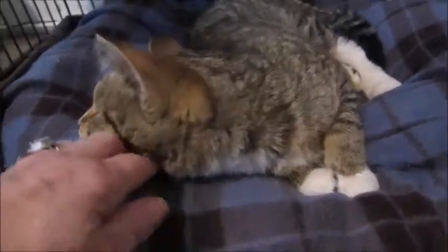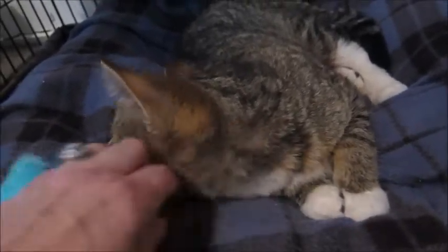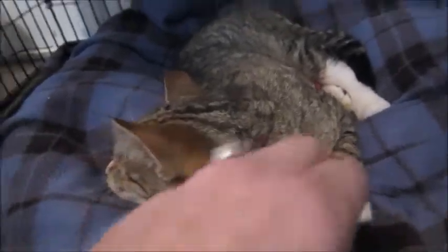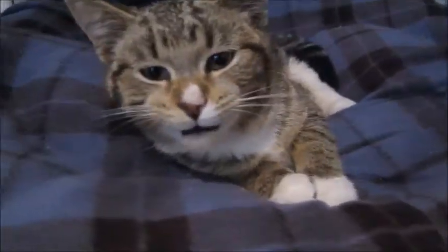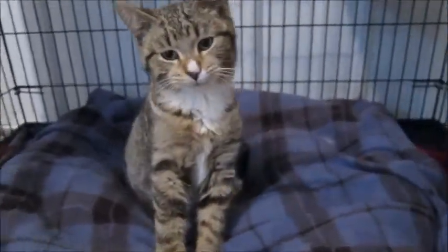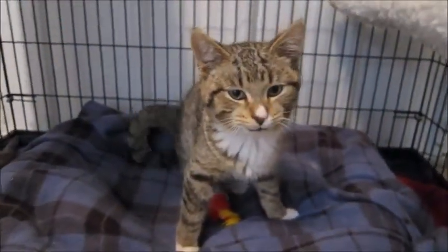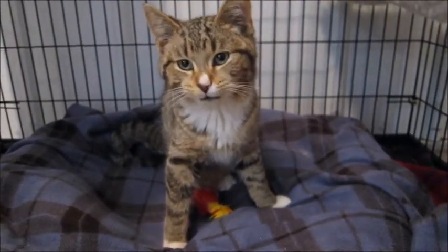Maybe next week when I come he'll be more out and about, but as you can see he loves to be touched. He's purring — he's just very, very sweet. He's a very sweet little tabby boy. He likes to talk too. Oh look how cute he is — you're a lazy little man. I gotta get some pictures. Thanks for watching — come get this cute little man!